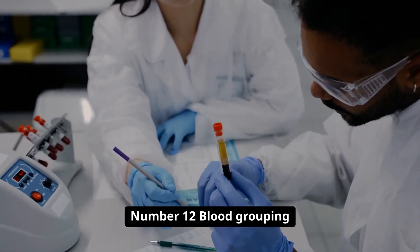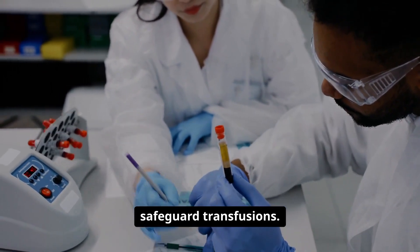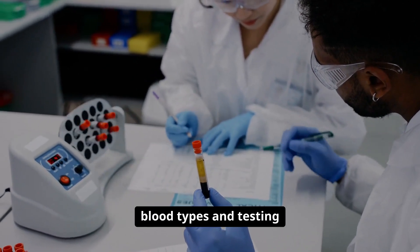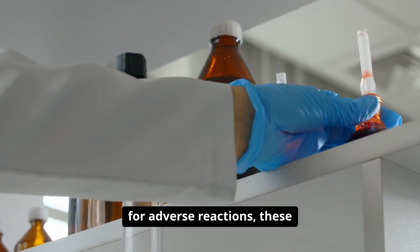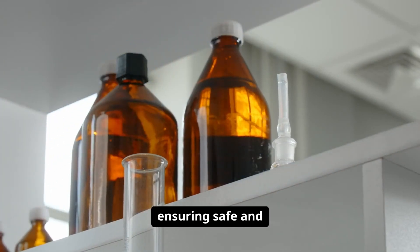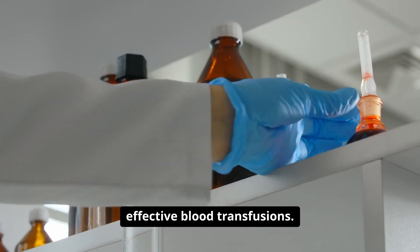Number twelve: blood grouping and cross-matching safeguard transfusions. By matching donor and recipient blood types and testing for adverse reactions, these techniques prevent life-threatening incompatibilities, ensuring safe and effective blood transfusions.